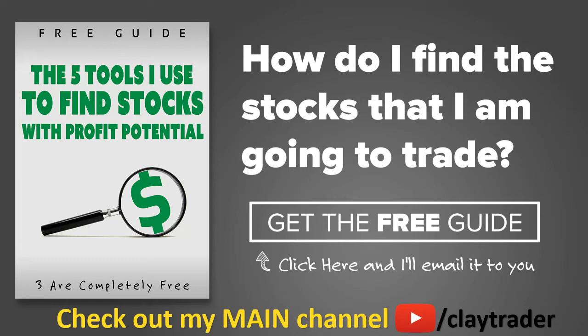One of the more popular questions I get is, hey Clay, how do you find the stocks that you trade? So what I've done is put together a free resource guide where I talk about tools I use to locate stocks that I find interesting and think may have potential. If that sounds like something that could add value to you as a trader, click right there to get access to the guide. It's very short and to the point, and it is free. Thanks for watching. Have a good one, I'll see you next time.